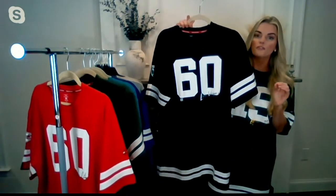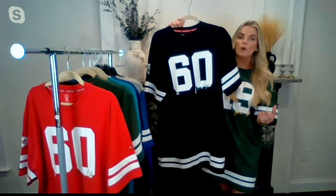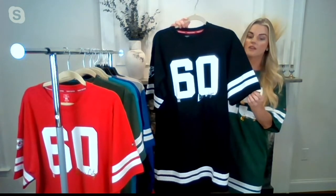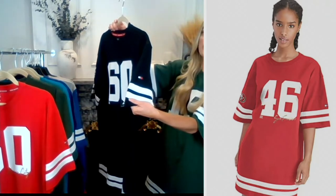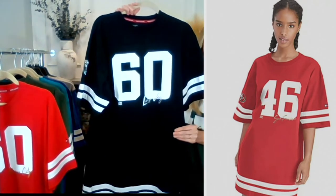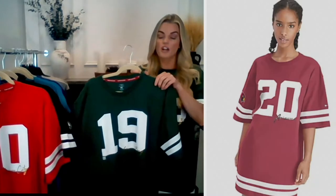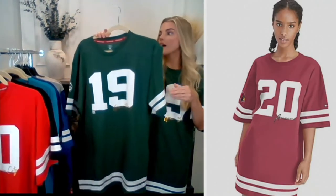Being officially licensed means each color will be pantone-perfect — matching what you'd see at your team's local pro shop or out on the field. The emblems will be exactly as you'd expect. G3 has held this challenging license for a long time, making their products extra special. You can see examples of the teams on screen. Sizing runs small to triple extra large.